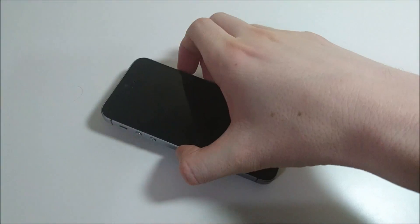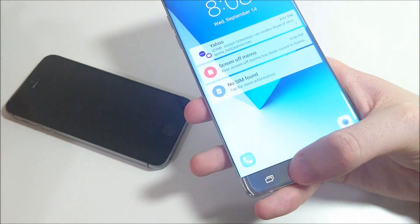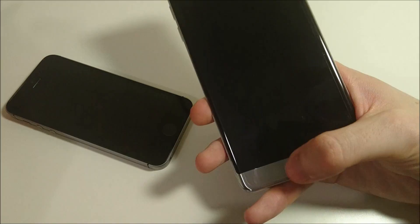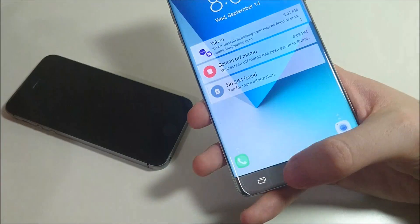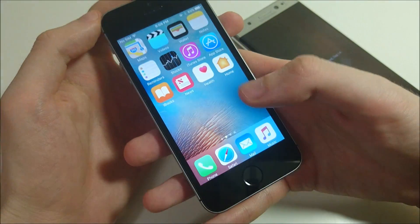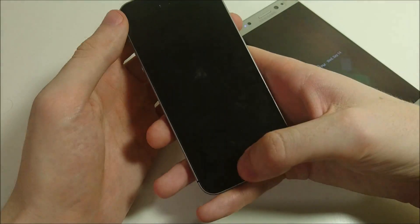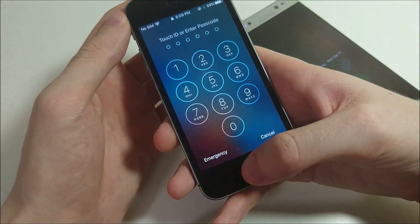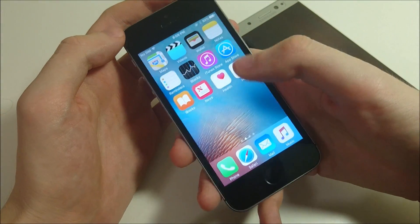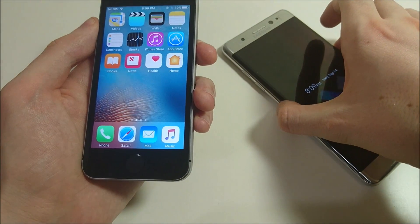Let me do a fingerprint scanner test — I think both of these have pretty good fingerprint scanners. Pretty much instant on the Galaxy — as soon as the screen wakes up, it's instant. Versus the iPhone SE — I think both are pretty similar. It's just that the iPhone SE loading animation is at the end rather than more at the beginning with the Galaxy. Both these fingerprint scanners are excellent — not the fastest, but in terms of accuracy I think they're very good.